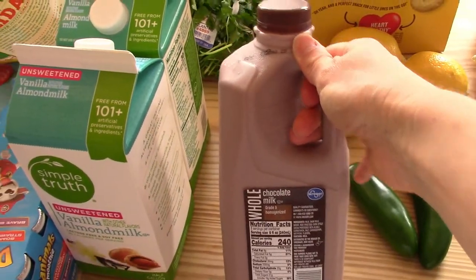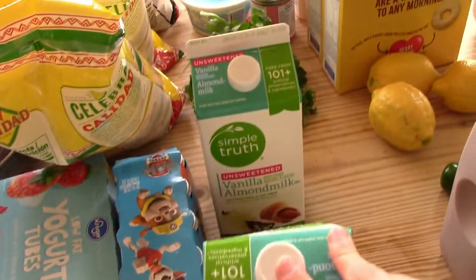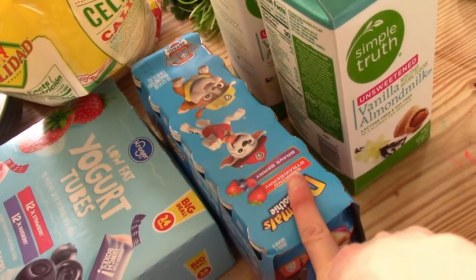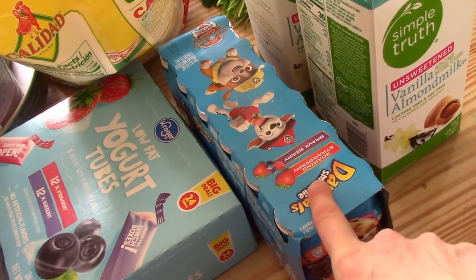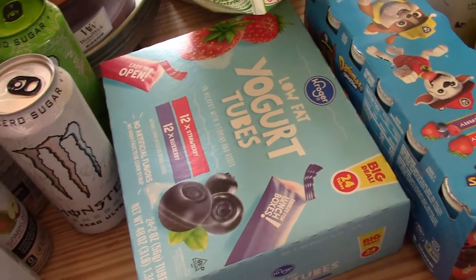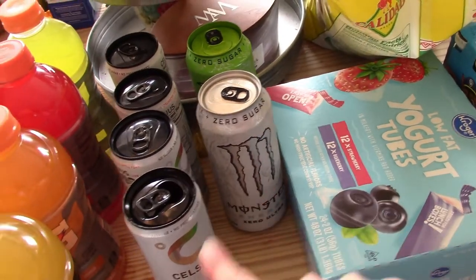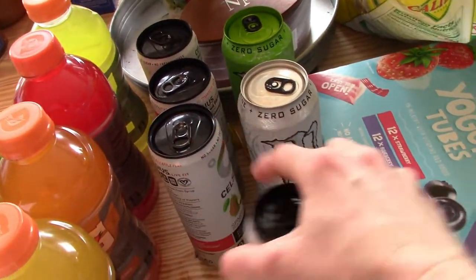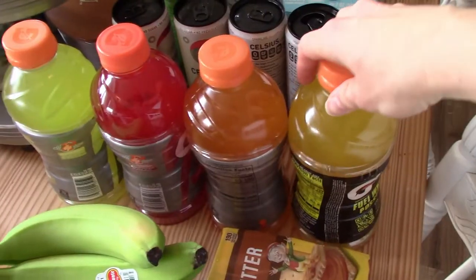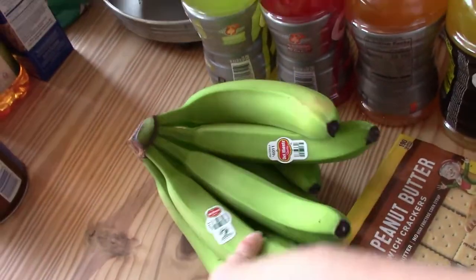Two jalapenos, half a gallon of chocolate milk, and two of my almond milk that I like. Since Everly was with us, she loves these yogurt smoothies so we picked those up, and then I had a coupon for the Kroger brand Go-Gurt so I grabbed those. My husband got three Monsters but he's already drinking one, and then I got some of these Celsius drinks — four of those. We picked up four Gatorades, some peanut butter crackers, and some bananas.